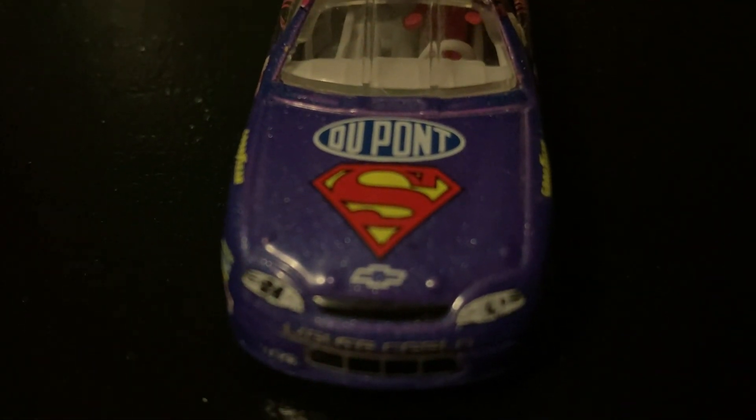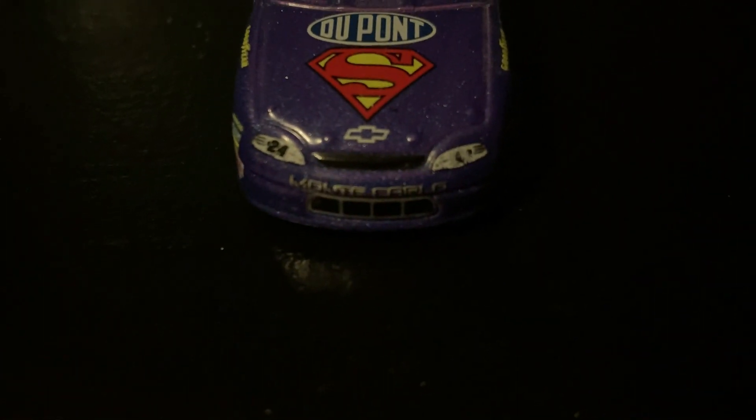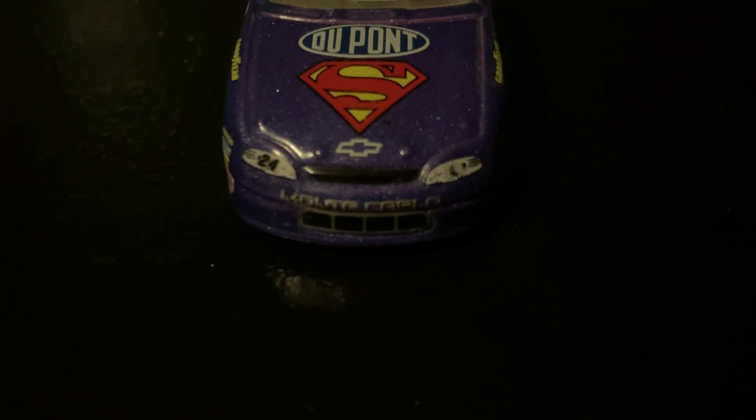On the hood, it says DuPont. It has a Superman logo. It has a headlight decal. It says Monte Carlo and there's a Chevy emblem.